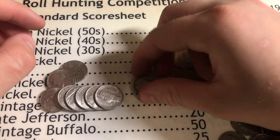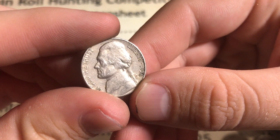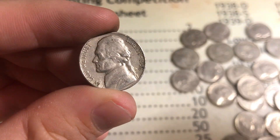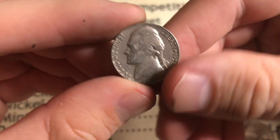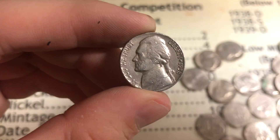Roll number seventeen, Denver-minted 1956, giving us two points for being from the fifties. Roll number eighteen, on the very end of the roll with four coins left, a 1958 Denver giving us two points.